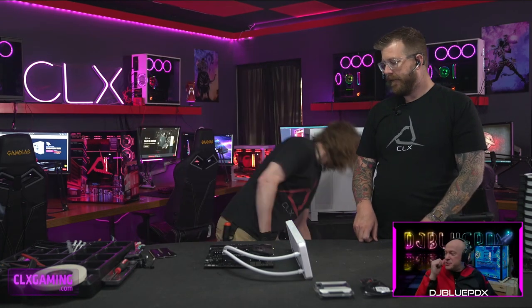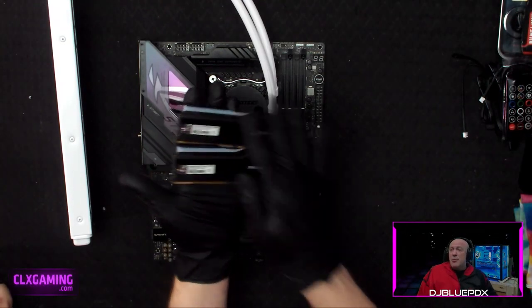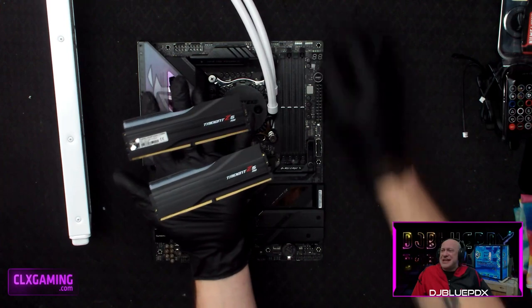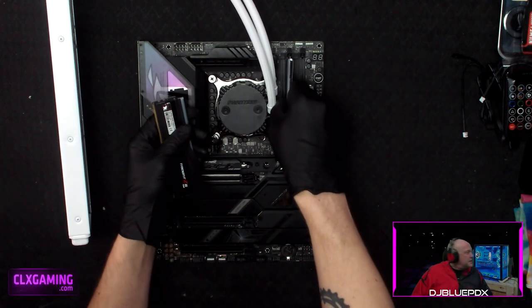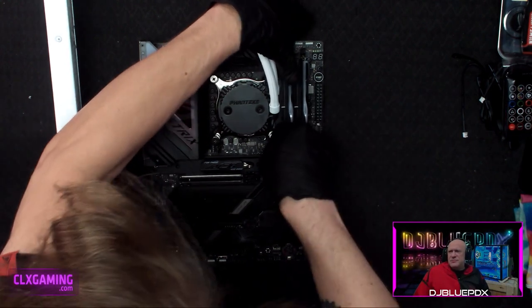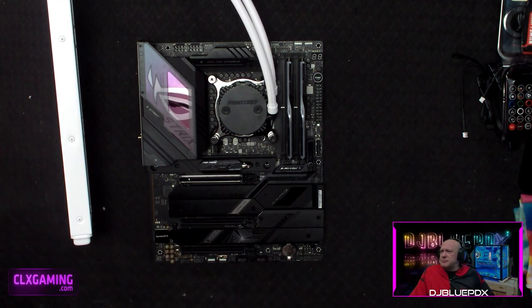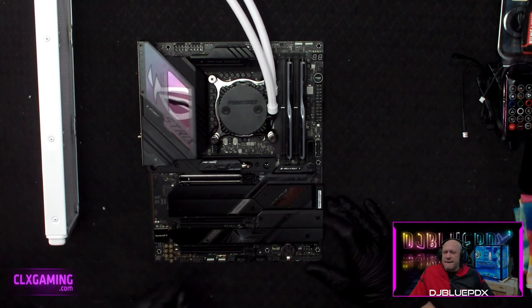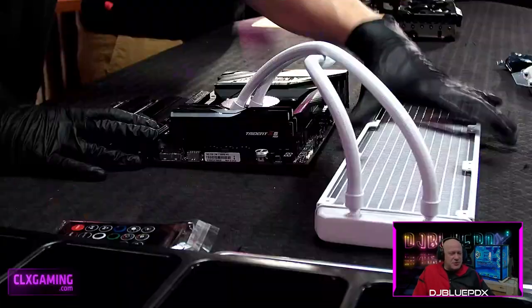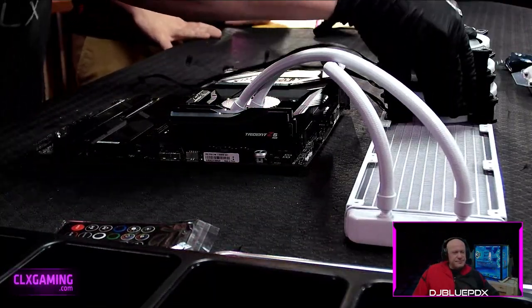That 10-degree difference is definitely significant. Moving on to our RAM — it's two 16-gig sticks of G.Skill DDR5 6000 RAM for a total of 32 gigs. The RGB on those sticks has a nice little wave in the middle — they look really nice.